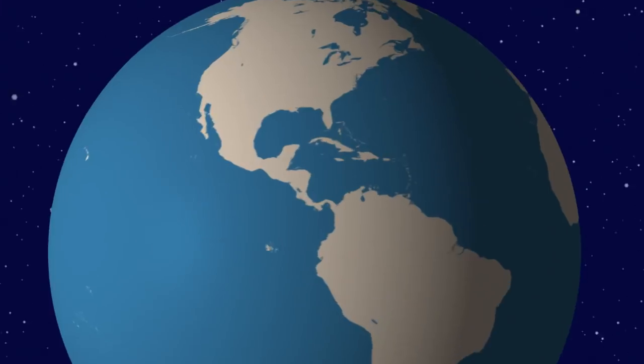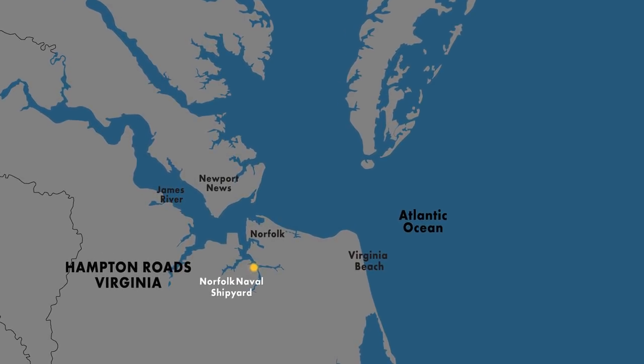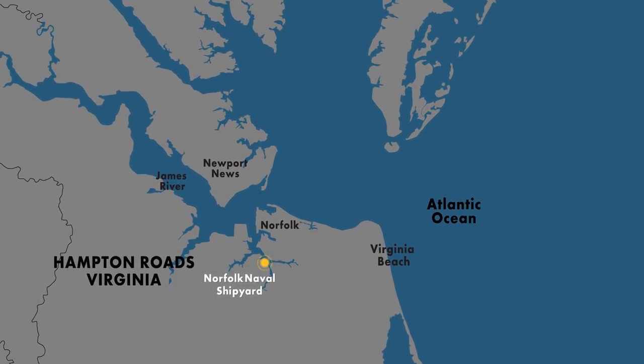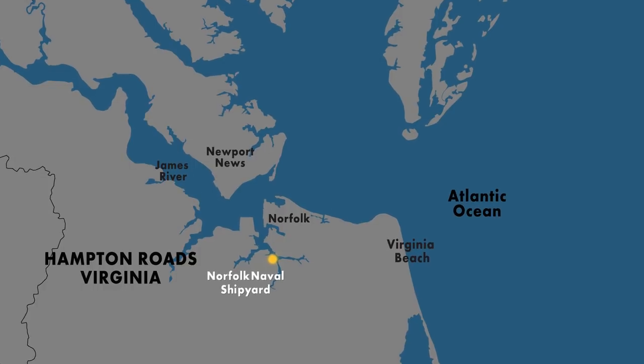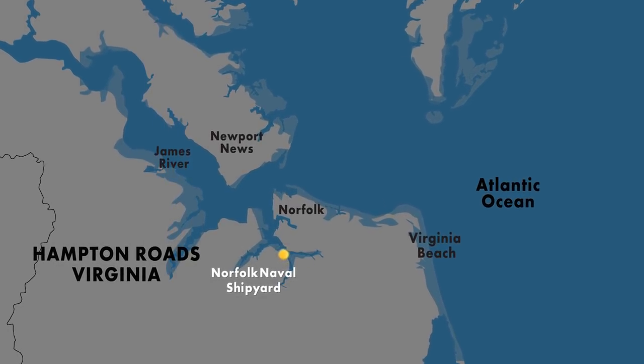Hampton Roads, Virginia is home to the country's largest naval base and to Norfolk Naval Shipyard, a critical facility that maintains the military's fleet of nuclear-powered aircraft carriers and submarines. The region is also a hotspot of sea level rise and dangerous flooding.